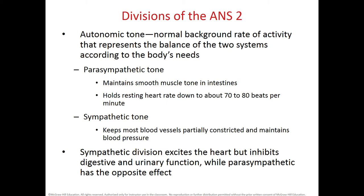Parasympathetic tone maintains smooth muscle tone in the intestine and keeps the heart rate on average between 70 to 80 beats per minute. The sympathetic system keeps most blood vessels vasoconstricted and maintains blood pressure. The parasympathetic system does not innervate blood vessels, but the sympathetic system does. The sympathetic system has an excitatory effect on the heart but an inhibitory effect on the digestive system and urinary function, while the parasympathetic system does the opposite.